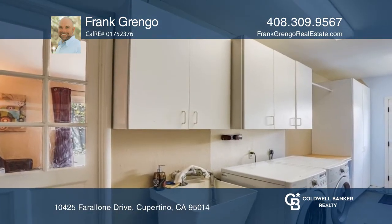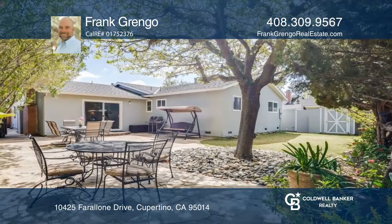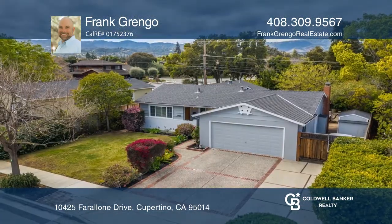Enjoy summer barbecues on the hardscaped area in the beautiful backyard. Make it yours by calling Frank Grengo.